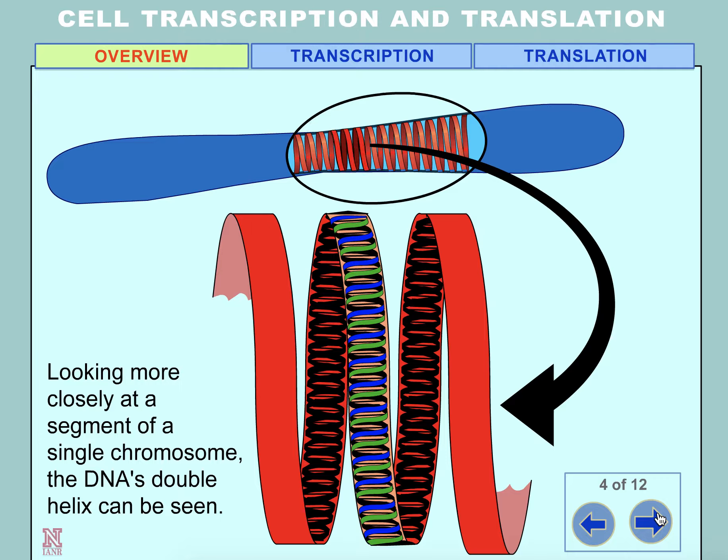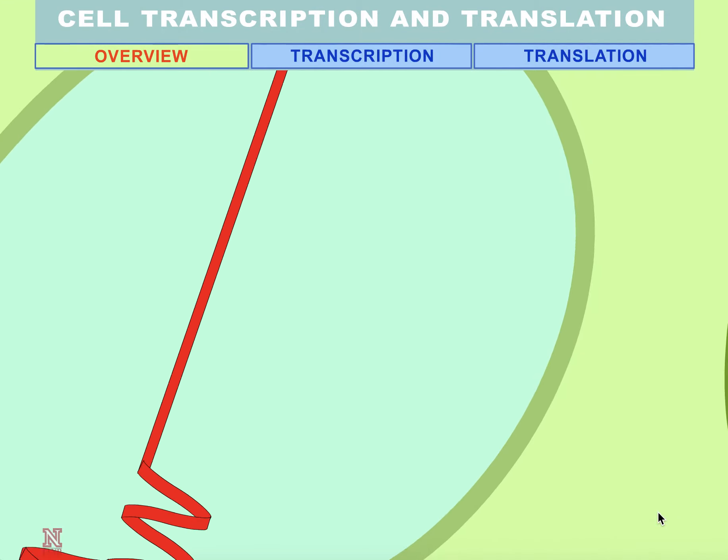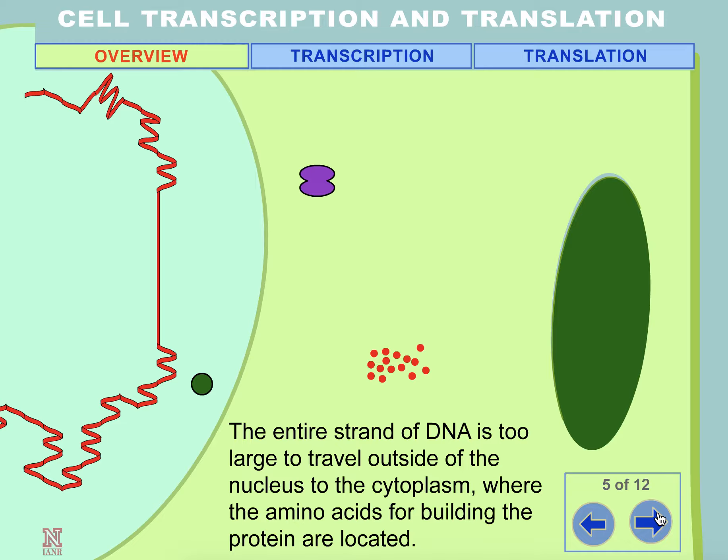Looking more closely at a segment of a single chromosome, the DNA's double helix can be seen. The entire strand of DNA is too large to travel outside of the nucleus to the cytoplasm, where the amino acids for building the protein are located.